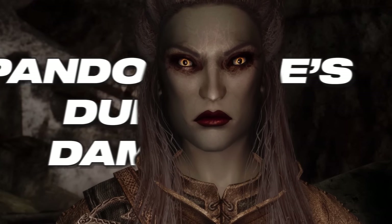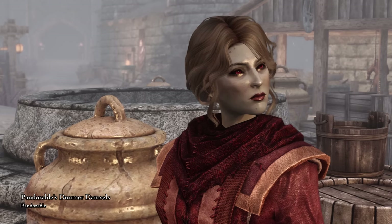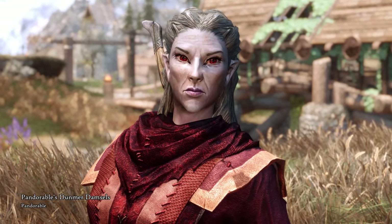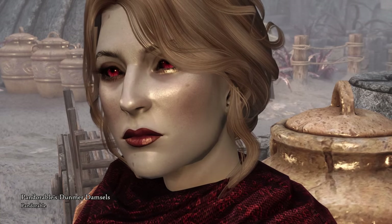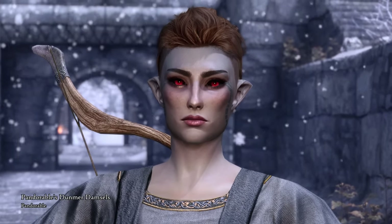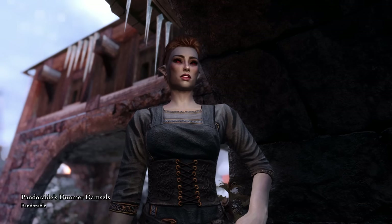Next we have Pandorable's Dunmer Damsels. Pandorable is well known for her gorgeous NPC replacers, and now she's back with a pack of 8 beautiful makeovers for some of Skyrim's Dark Elf ladies. This mod includes replacers for Afia Veloti, a priestess and restoration trainer in Solstheim — she looks beautiful with her new hair and dark red lipstick, but also tired, as her situation with her husband is somewhat taxing. Idesa Sadri works as caregiver to Grimvar, the child of Hillevi and Thorsten Cruel Sea, and rocks a short haircut — she looks too good for icy Windhelm.